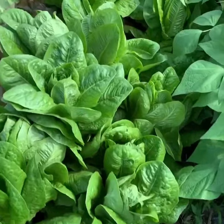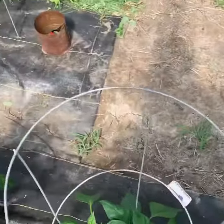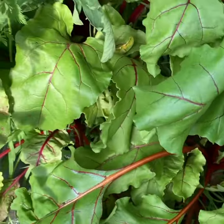The romaine lettuce is coming along real good. Got more tomatoes over here, and we got the red beets in between the tomato plants.